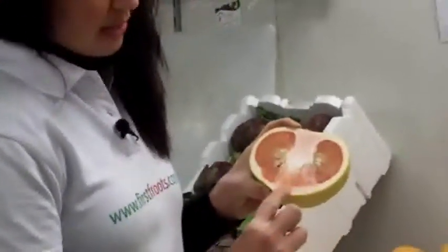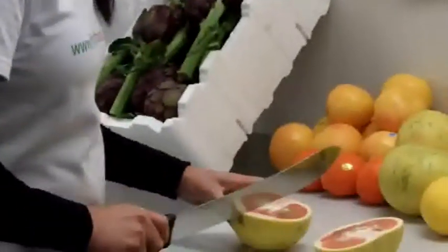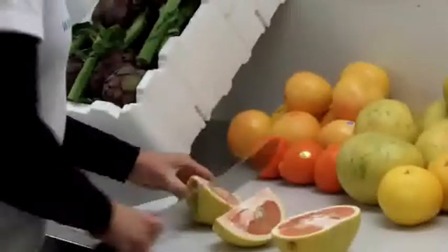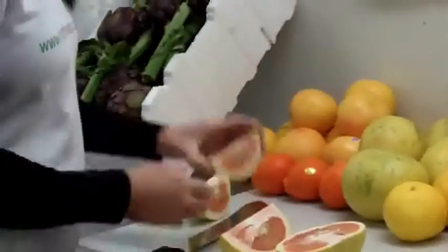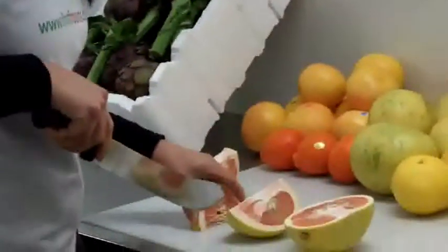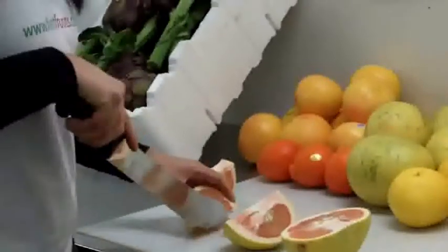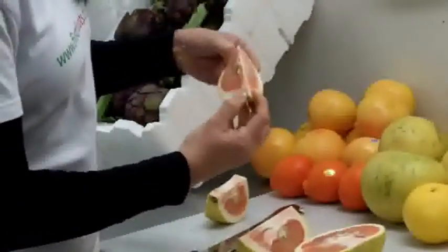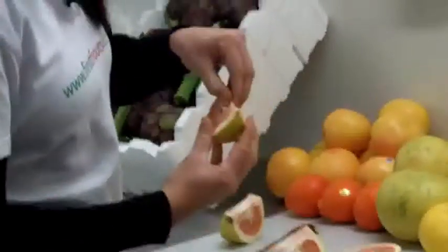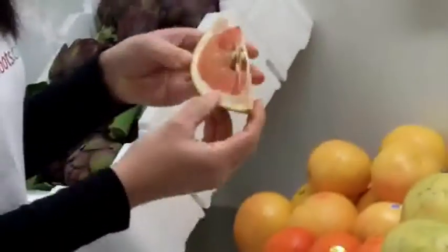You can see how thick the rind is. When you prepare it, you want to remove that, and when you eat it, it's got a few seeds so you take the seeds out. You also don't want to eat any of the white membrane — those different little bits in there. You just want to take that centre piece out, and that's the sweet part.